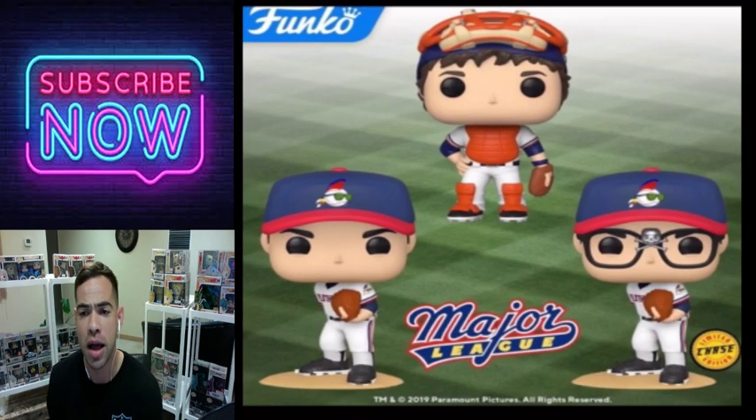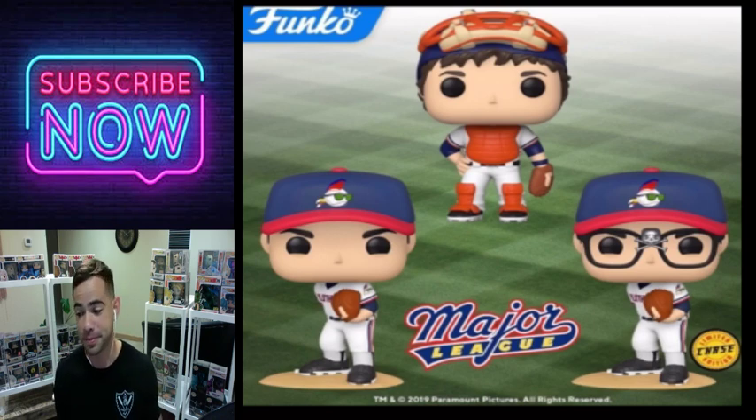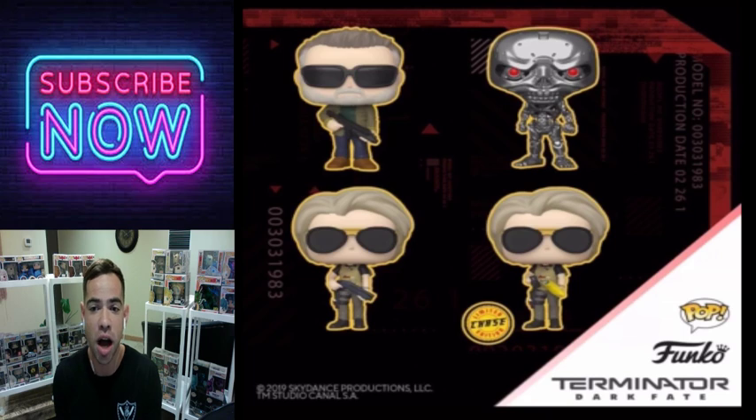Here's the Major League chase pop. It's not really a baseball chase Funko pop but it's still pretty cool. I like the glasses and the skull in the middle — it's a unique chase. Some on this list that are chases aren't that great, but this one's not too bad. Be on the lookout for that one.